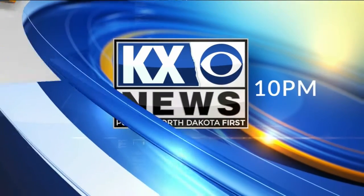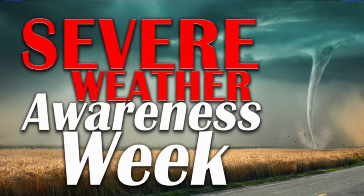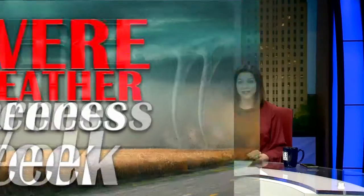News at 10 starts now. Good evening, I'm Lauren Kolber, and I'm Chad Vira. Thanks for joining us tonight at 10. It's a big week here on KX News. The KX Storm team is preparing you for severe summer weather with Severe Weather Awareness Week. The best way to stay safe is to be prepared, so all week long we will be bringing you the facts and information you need to know to stay safe during a severe weather event and show you how to prepare for the worst.